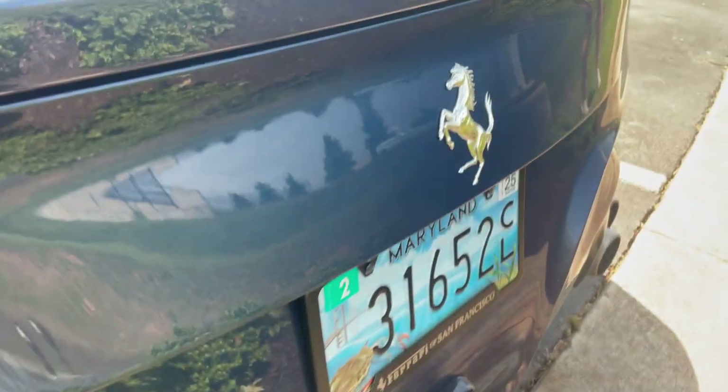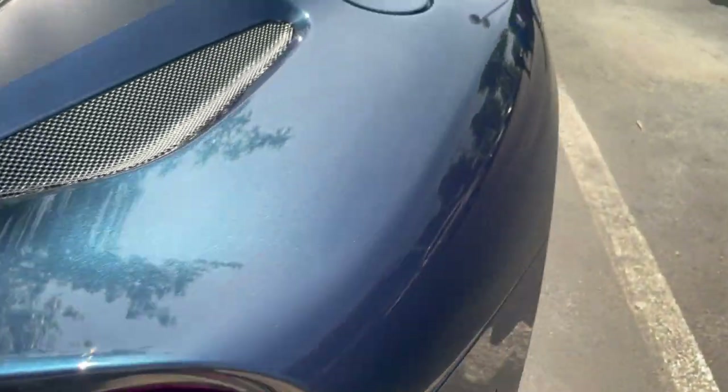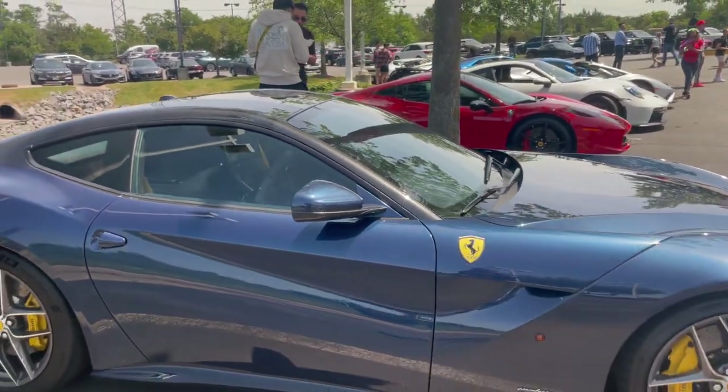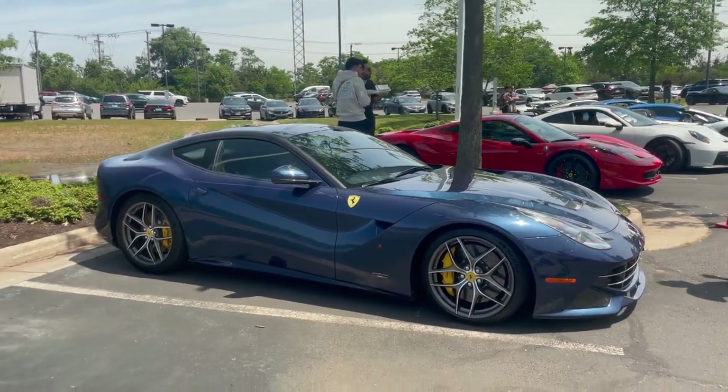The blue carbon on the diffuser, the blue carbon on the third brake light, and the blue carbon on the skirts. The two tone on this roof — this is just a magnificent tailor-made example of an F12 Berlinetta.